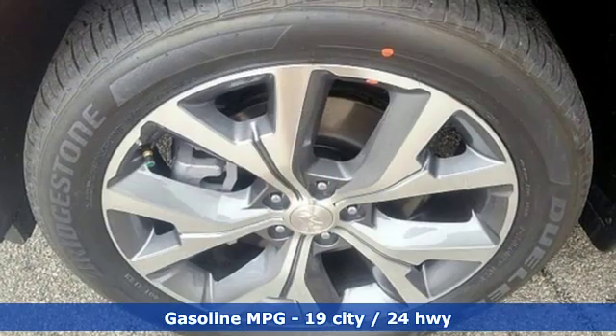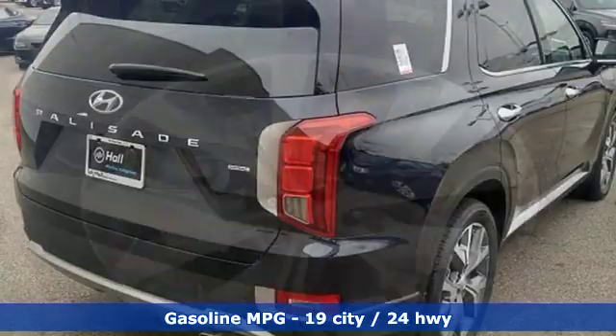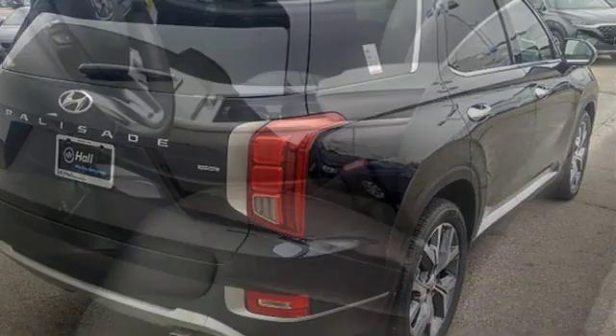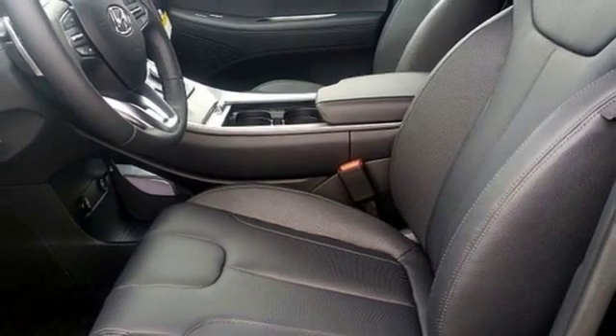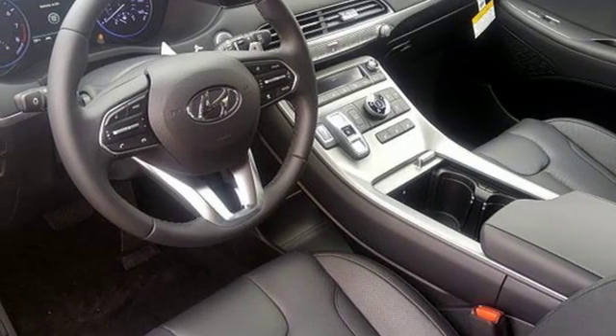V6 engine, heated leather bucket seats, streaming audio, autonomous cruise control, dual zone climate control, power heated mirrors, external memory control, hands-free liftgate, doors and push button start proximity key, and automatic transmission.